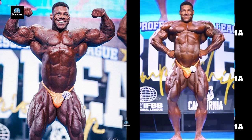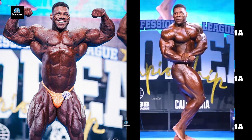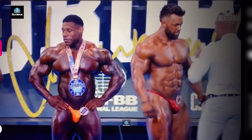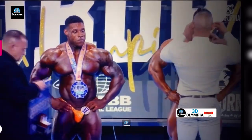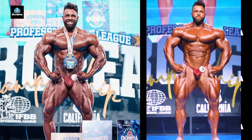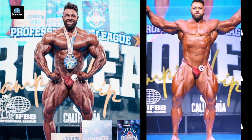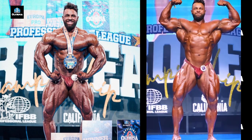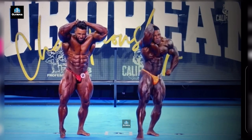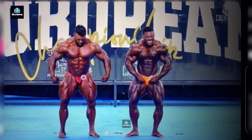Nathan De Asha settled for 2nd after his big Flex Pro win last week. The massive British pro gave it his all but came up just short, looking disappointed with the 2nd place result at the Europa Pro Championships 2023. And American Reagan Grimes got redemption with the victory — Grimes nailed his conditioning en route to the win. He secured an impressive 2nd place at the Flex Weekend Pro 2023 the week prior, and his determination and hard work paid off as he conquered the Europa Pro Show 2023, emerging as the undisputed champion.